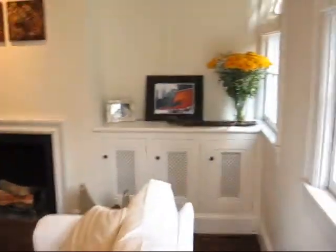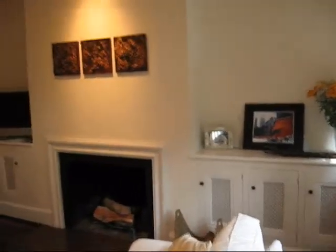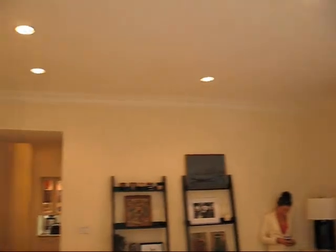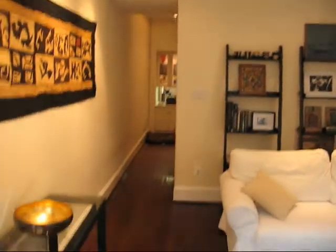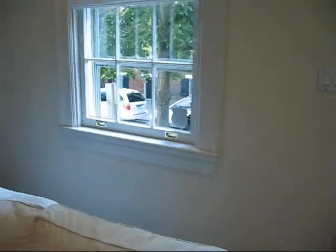Coming in the front door — beautiful built-ins, crown molding, recessed light, original hardwood floors that have been refinished, and a nice view of the street.